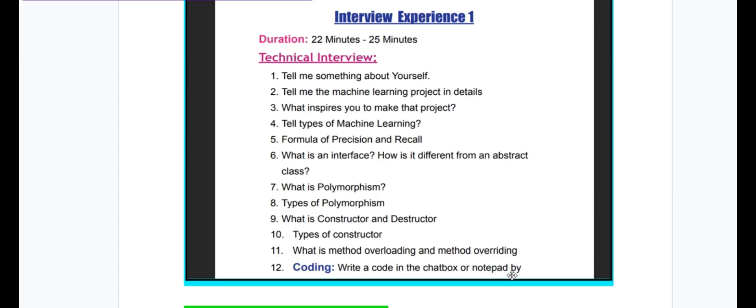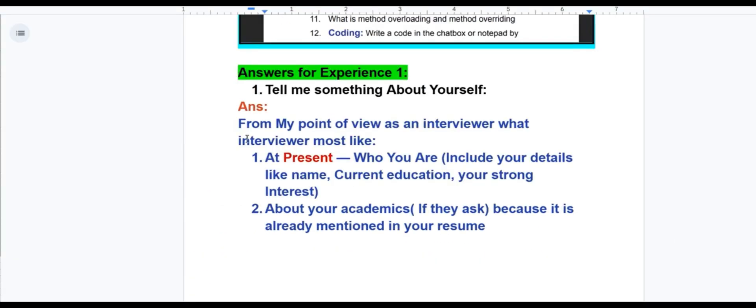Write a code in the chat box or notepad to find the median of an array. Coming to the answers for Experience 1 — 'Tell me something about yourself.' From my point of view, as an interviewer, what they like the most: they will focus on 3 things — present, past, and future.